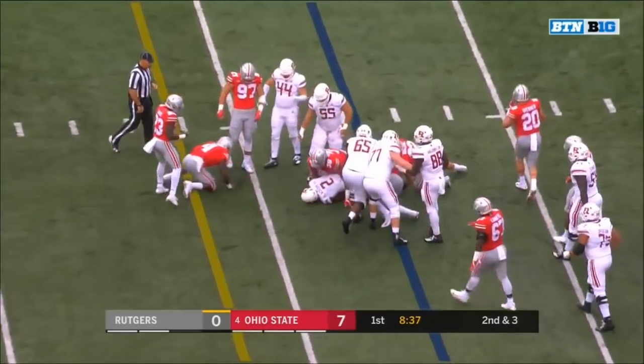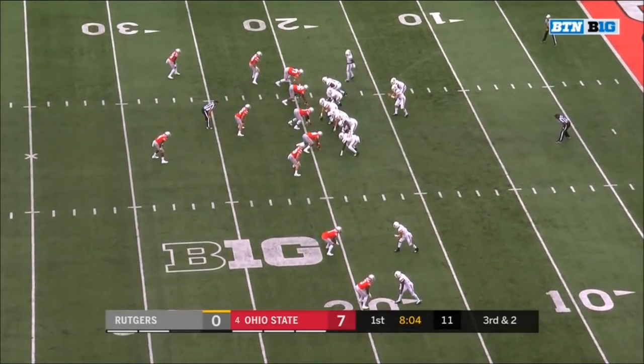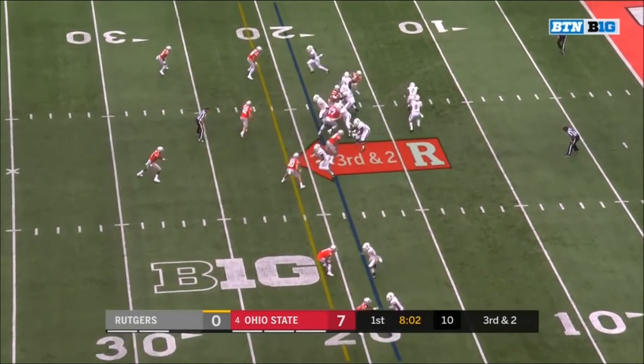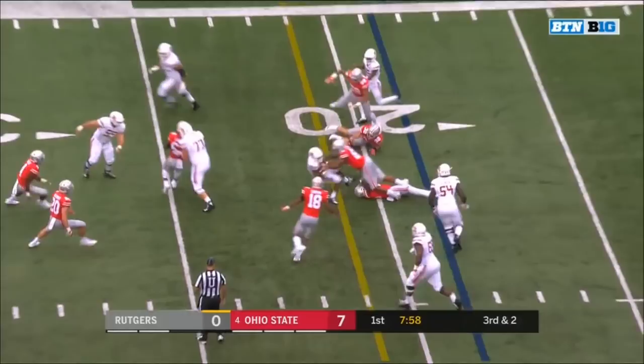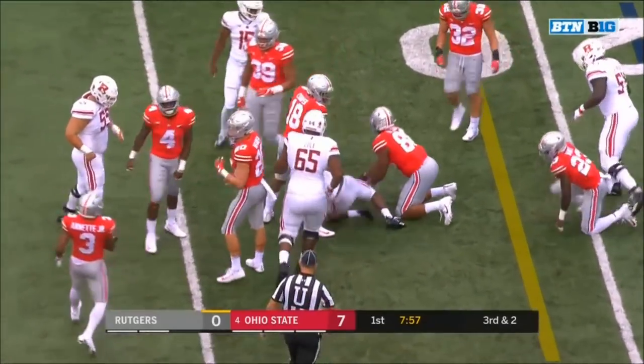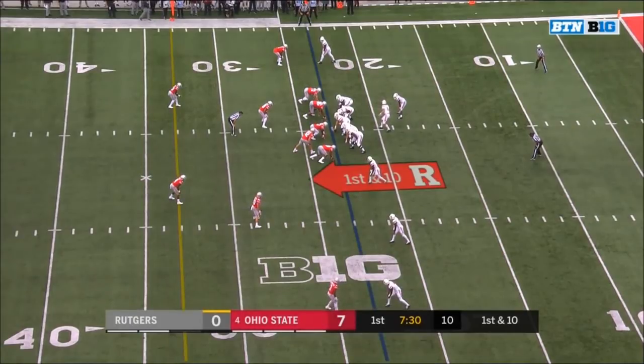Blackshear bouncing off a tackle from Pete Warner and down to the 19. Third and two. Shamim Jones the motion man — looking in that direction — swing to Blackshear. Blackshear looking for a block. He's got the first down — backed his way to the 20, going against this tough Buckeye defense.